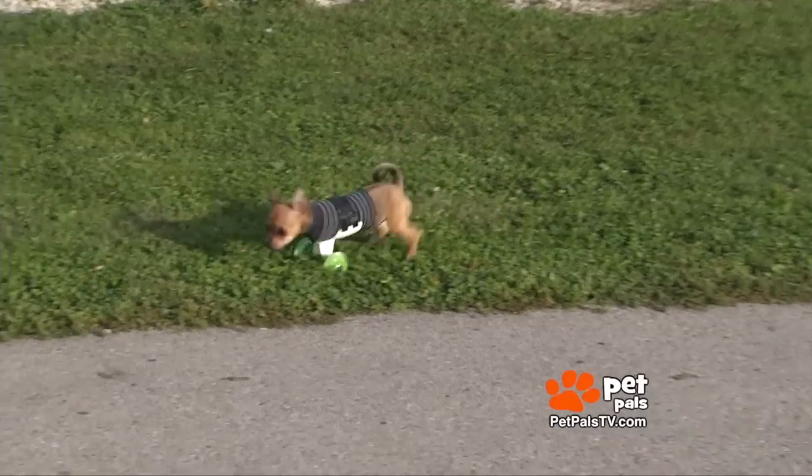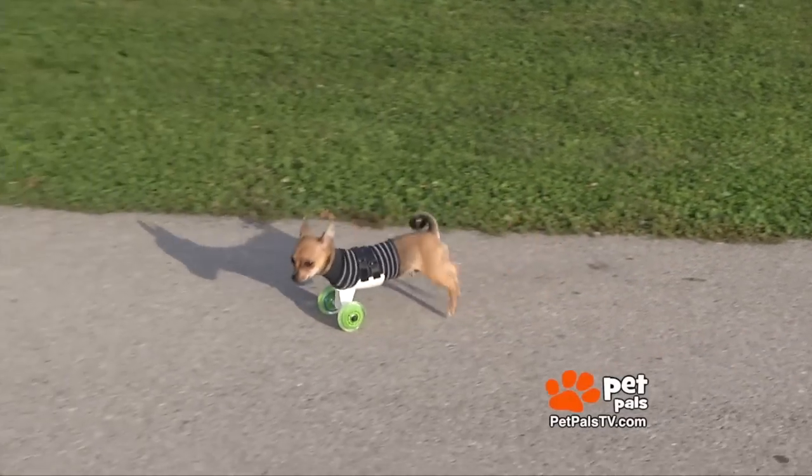At only four months old and four pounds, this little fella is making some huge changes in this world. Meet Turbo Roo. This little man has had a quick rise to fame.